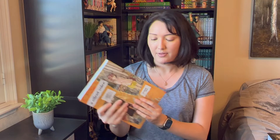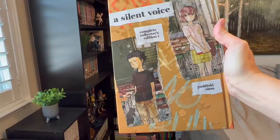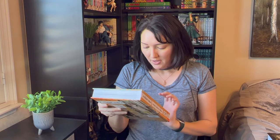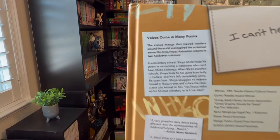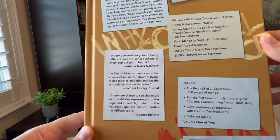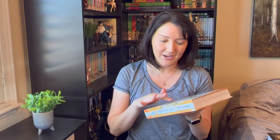The first one is A Silent Voice Collector's Edition volume one. It's a big one and really pretty — it has kind of an album scrapbook feel to it. Here's the cover, and it says this one has the first half of Silent Voice. On the back it says 658 pages of manga, and it's volume one of two, so there's going to be another edition coming later. It's by Kodansha and they really did a good job with the quality.